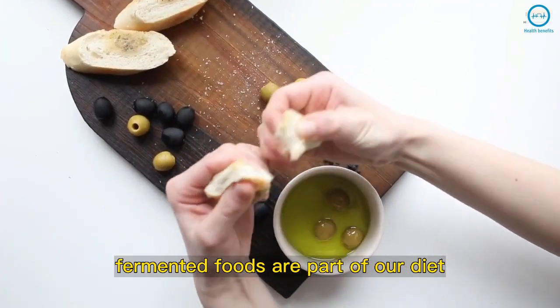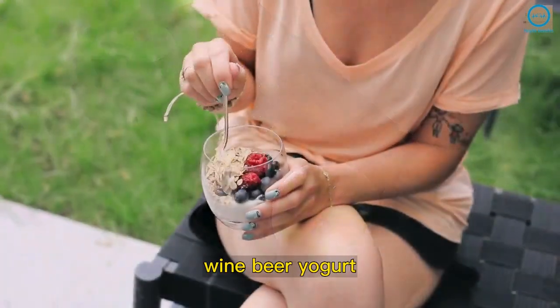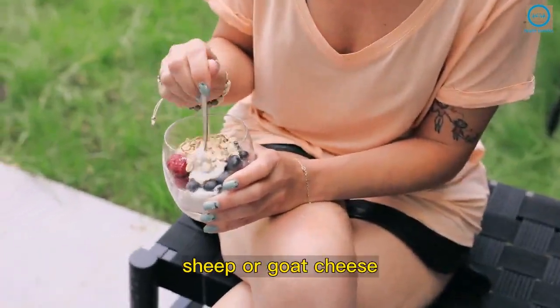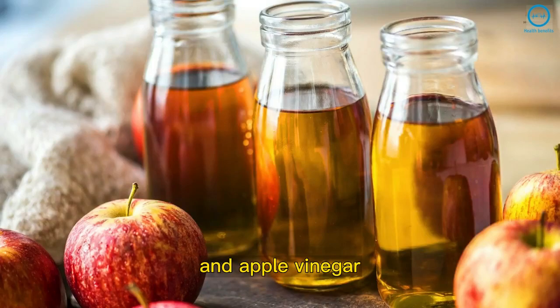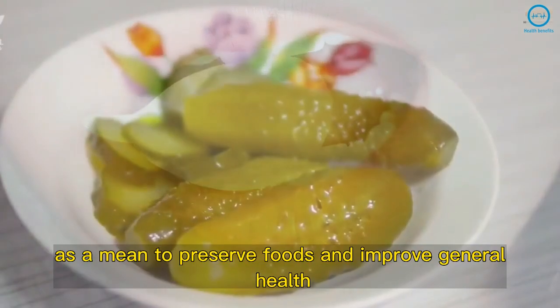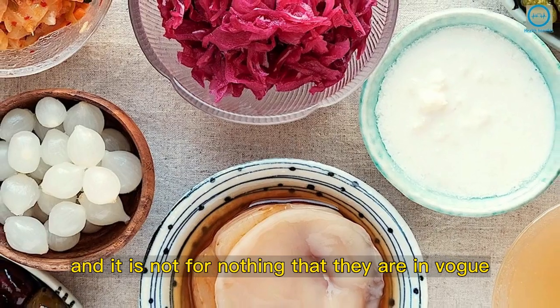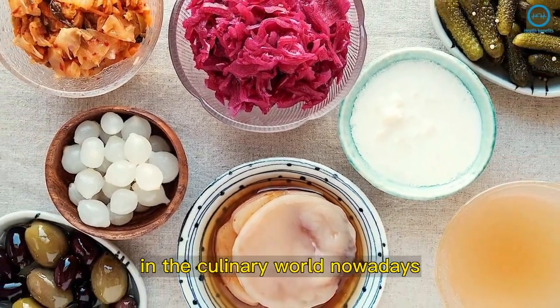Fermented foods are part of our diet even when we don't notice them, as is the case with bread, wine, beer, yogurt, sheep or goat cheese, and apple vinegar. Fermenting foods is an old process done by different cultures as a means to preserve foods and improve general health. And it is not for nothing that they are in vogue in the culinary world nowadays.